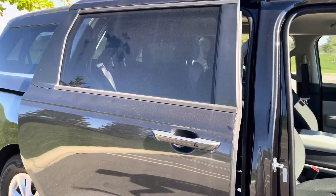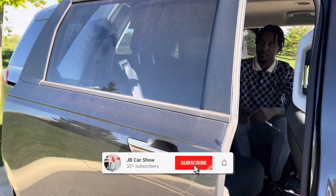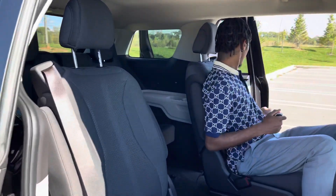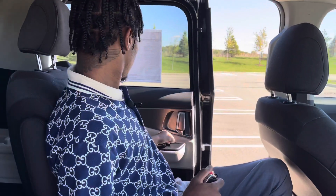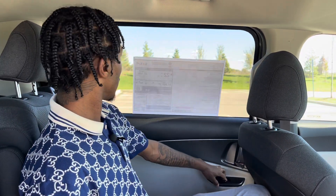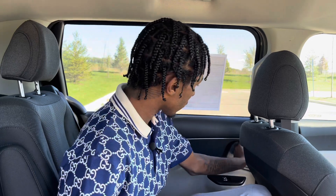You can still hear me, right? Of course you can roll your windows down like this — all the windows down. You can open it with the door handle too, that works too.